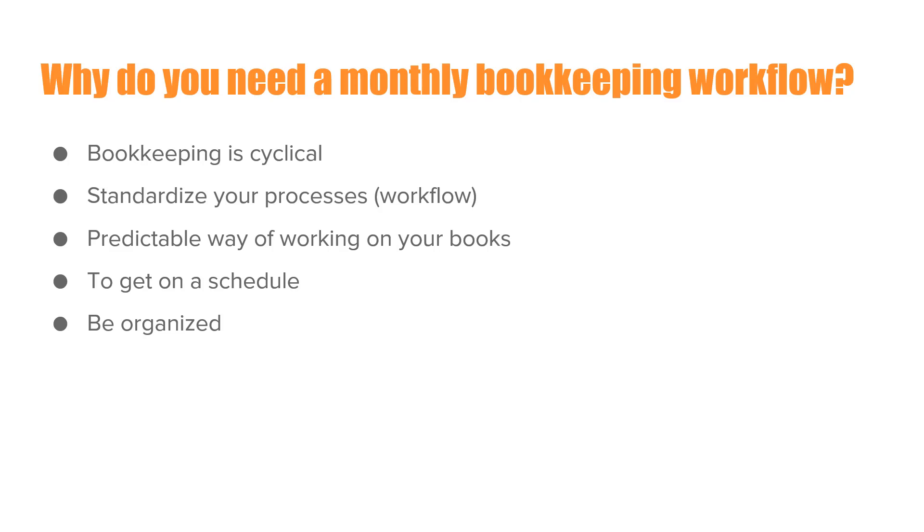You need to standardize your processes and workflow. The more that you do something in the same order, in the same way, the more familiar it will be. You'll get in the flow of things, you'll get in the habit. A lot of business owners won't work on their bookkeeping because they never make it a habit. If you're committed to working on your own bookkeeping, you have to develop healthy habits on a regular basis. You'll also have a predictable way of working on your books.